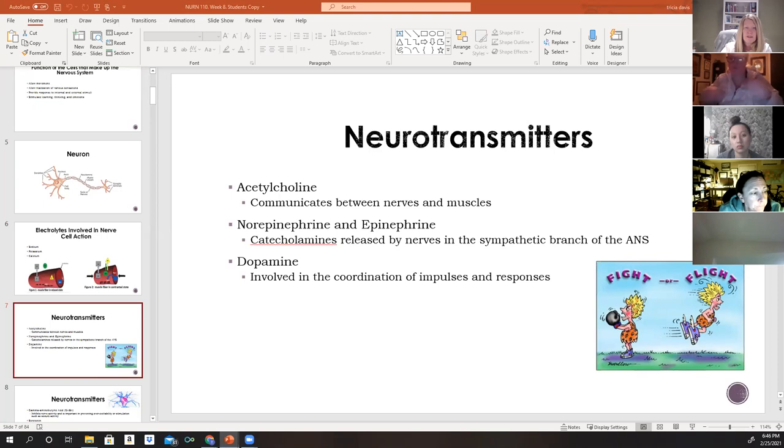Neurotransmitters stimulate postsynaptic cells by either inhibiting or exciting them. The reaction depends on the specific neurotransmitter released and which receptor site it activates. Acetylcholine communicates between nerves and muscles and is found in many pathways in the brain.